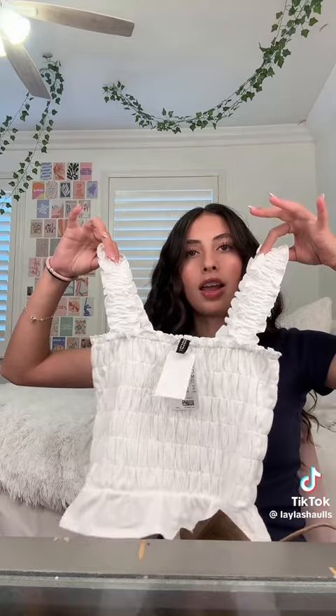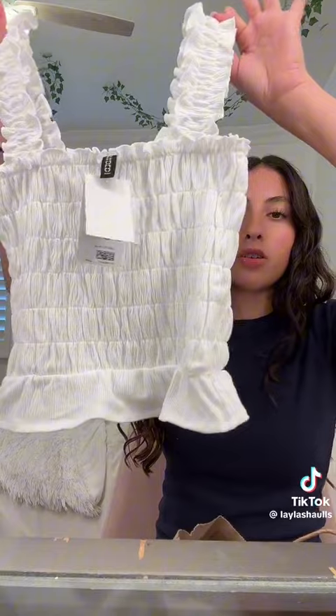Next, from H&M I got these really cute pants that are going to be perfect for the beach, and then I got this other top. I wasn't sure if I'd wear it but I think it'll be really cute in summer, and it was only twelve dollars. The pants were eighteen. Next from Zara, I got two tops — the exact same style but in different colors.